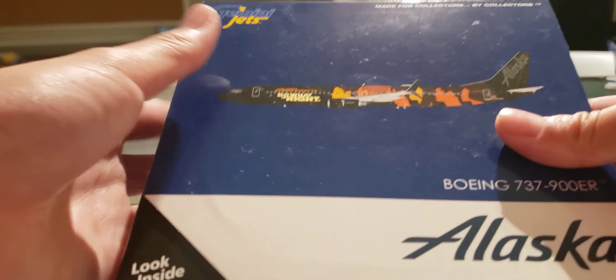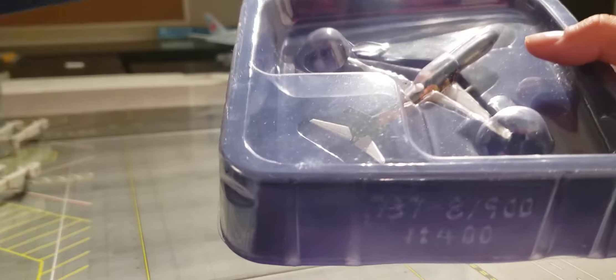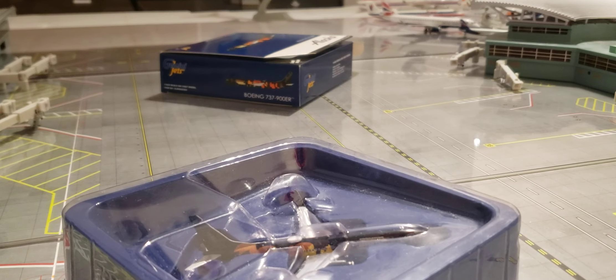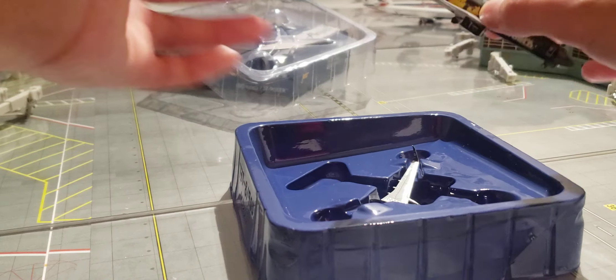So let's go ahead and unbox this model. Now that is why I got this model for such a reasonable price — let's set this up. This one had a broken wing.